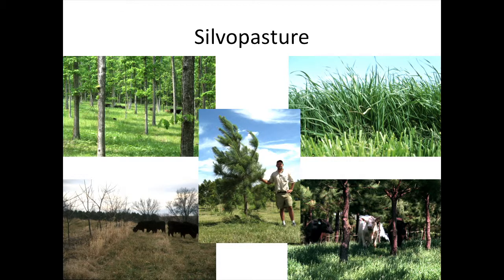There are two ways we approach this. One way is we're going to add some grass into the trees, and another way is we're going to add trees into the grass. But in either case, we're hoping to have some nice livestock products and tree products coming out the other end. So there are two approaches: add trees to grass, or add grass to trees. Either way, we wind up with some really interesting systems.